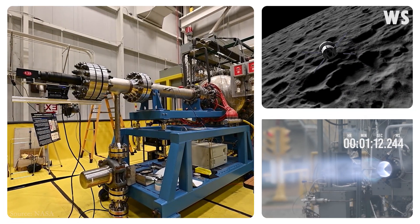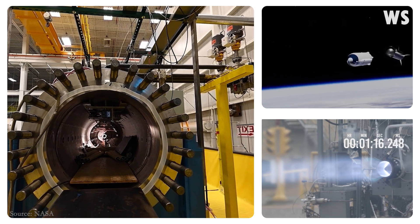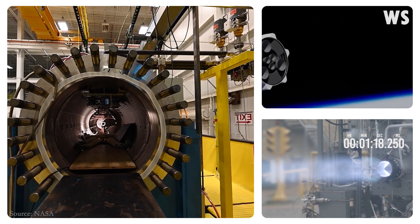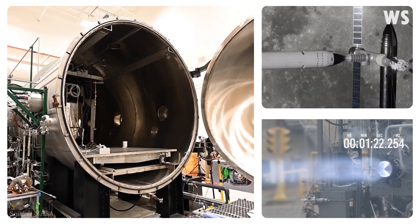The primary goal of the latest test is to better understand how to scale the combustor to different thrust classes, supporting engine systems of all types and maximizing the variety of missions it could serve.